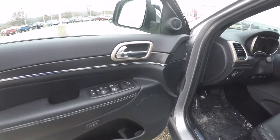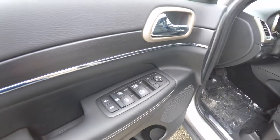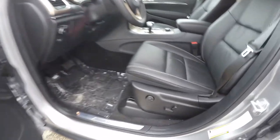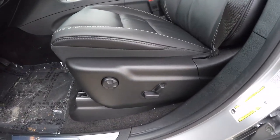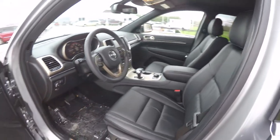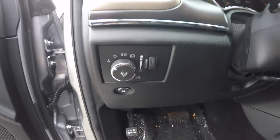Inside we have power heated mirrors with driver side auto dim, power windows and power door locks. This vehicle is also equipped with two driver memory settings. It does have an 8-way power driver seat with 4-way adjustable lumbar support.